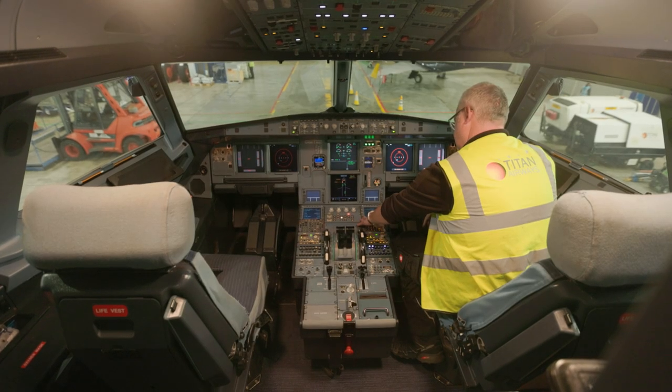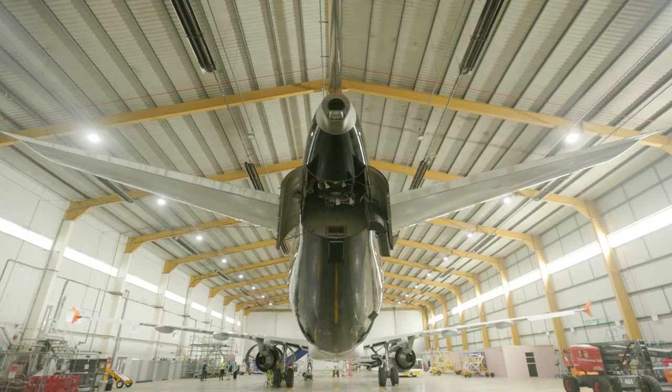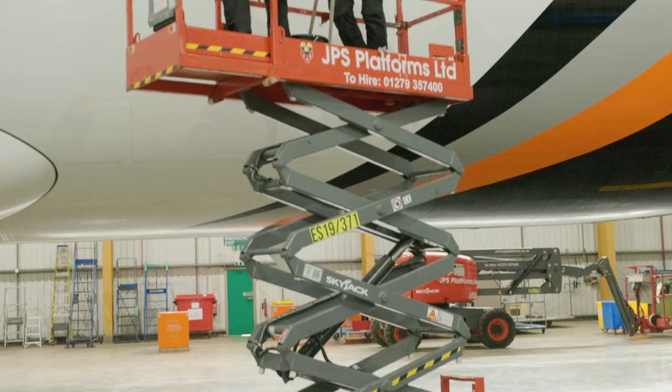This could reduce the climate impact of aviation by up to 40%. This is one of four actions that we believe need to be focused on in the next five years to put us on the course to net zero aviation by 2050.